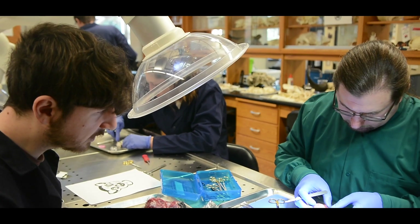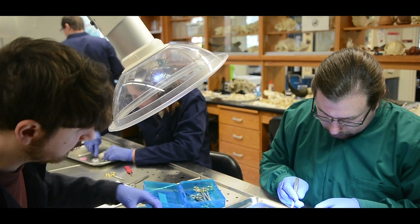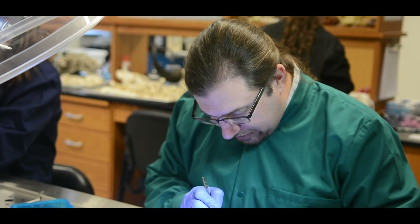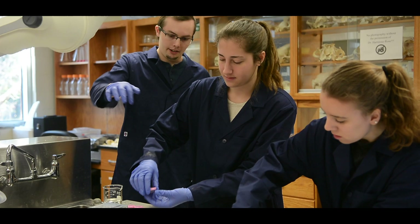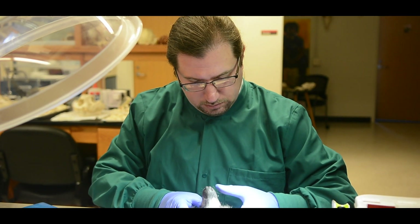I always think of our lab as kind of an academic family. I like to think of myself as the academic father of the lab — just like you don't always get along with your actual parents, but your actual parents always have your best interest at heart. That's how I think of all my students. I want my students to like me, but what's more important is that I help them be as successful as possible, so I push my students pretty hard. I have high expectations for them, but in the end my students tend to be really wildly successful.